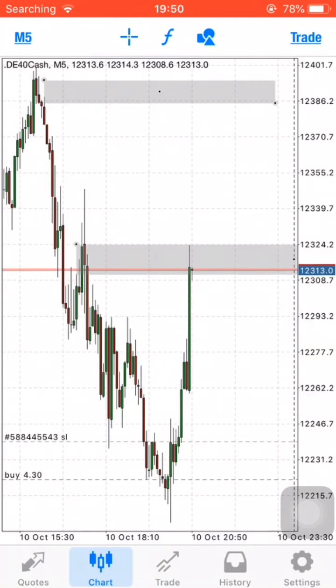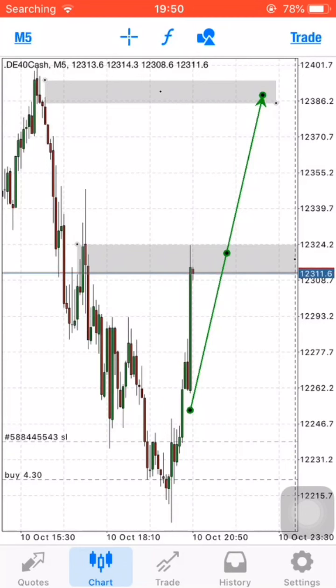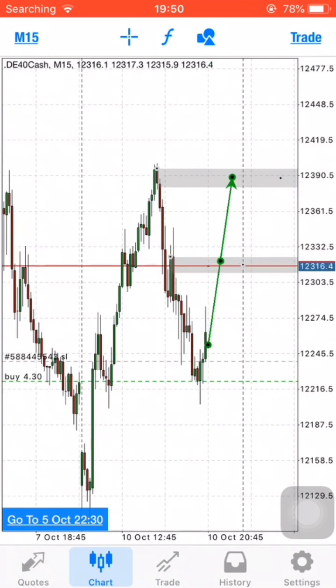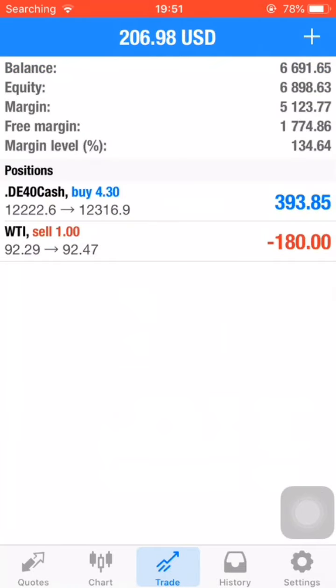The next take profit is going to be on the highlighted zone above — it was marked a few minutes ago and it looks beautiful. I'm probably going to move my stop loss up. My stop loss is already in profit, so let it run guys. See you again on the next video.